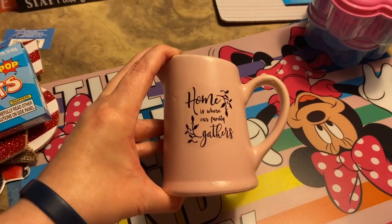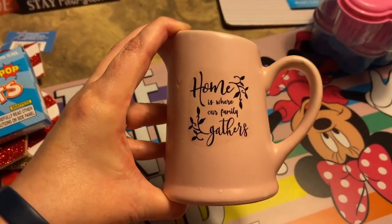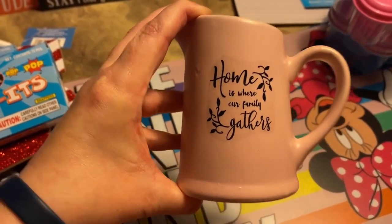I thought this was really cute. I don't know where I'm going to put it yet, but it says 'Home is where our family gathers.'